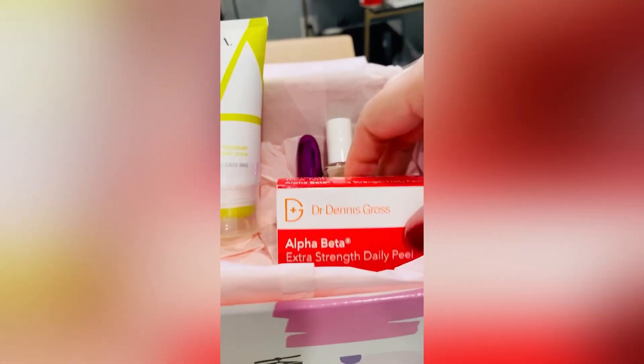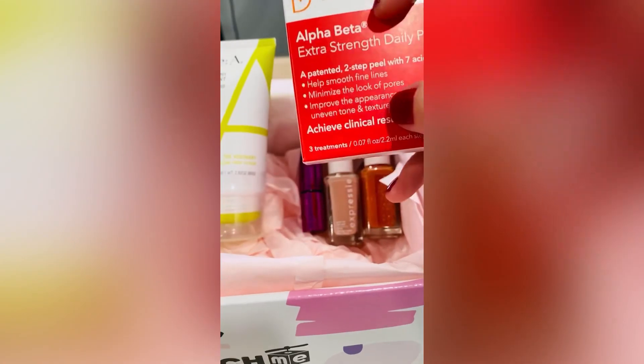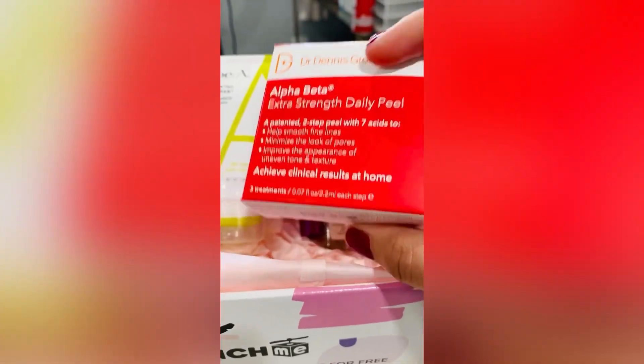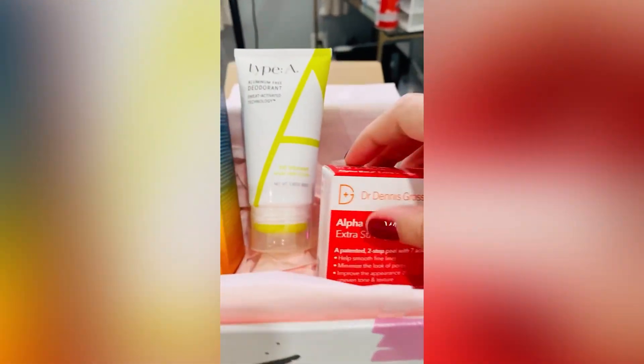SPF 30 is really important to include in your skincare regimen to protect you from harmful rays of the sun. This one is the Dr. Dennis Gross Alpha Beta Extra Strength Daily Peel, which you've probably seen at Sephora. It's really good if you have aging spots or fine lines and you want to minimize those with the peel. And these are probably about $20 to $25 at Sephora, so you're getting really good quality here.